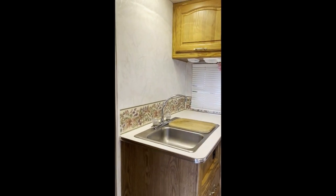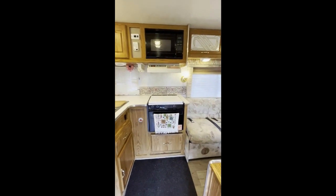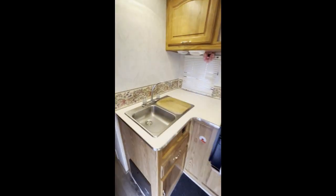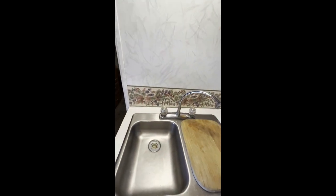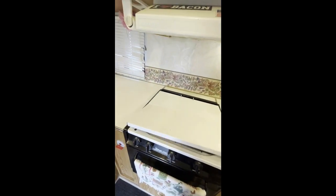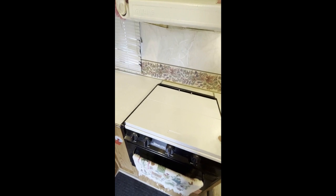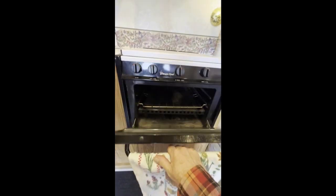This is the kitchen. We'll do a wider angle. Double sinks with a cutting board and sink cover. This is the range — three burner — with a cover. This is the oven.